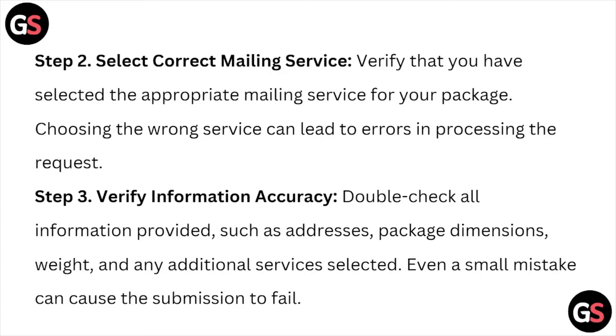Step number two is to select the correct mailing service. Verify that you have selected the appropriate mailing service for your package. Choosing the wrong service can lead to errors in processing the request.